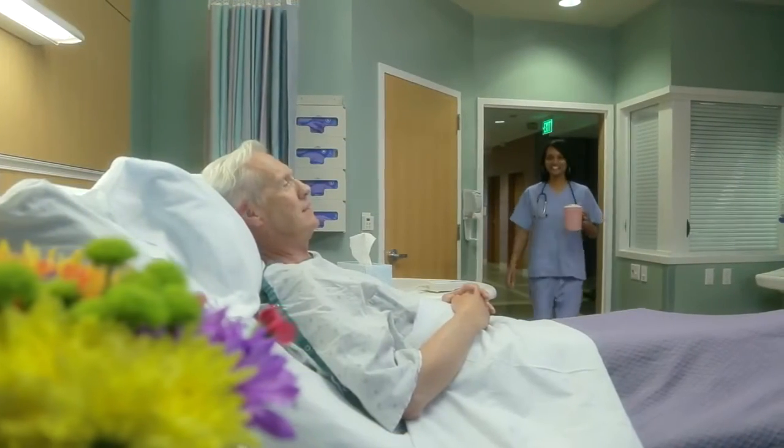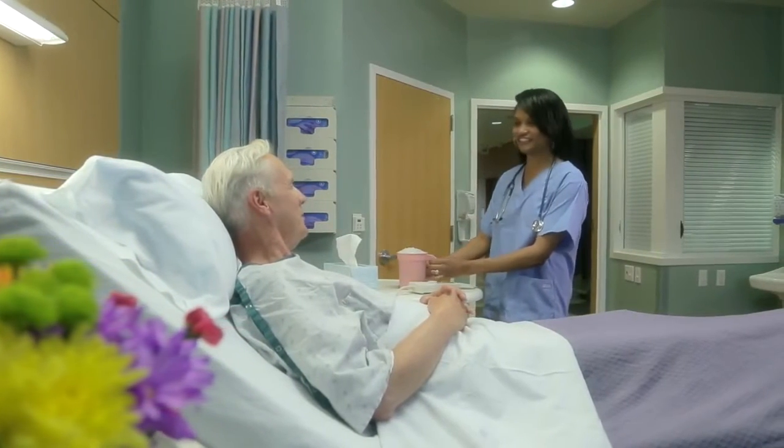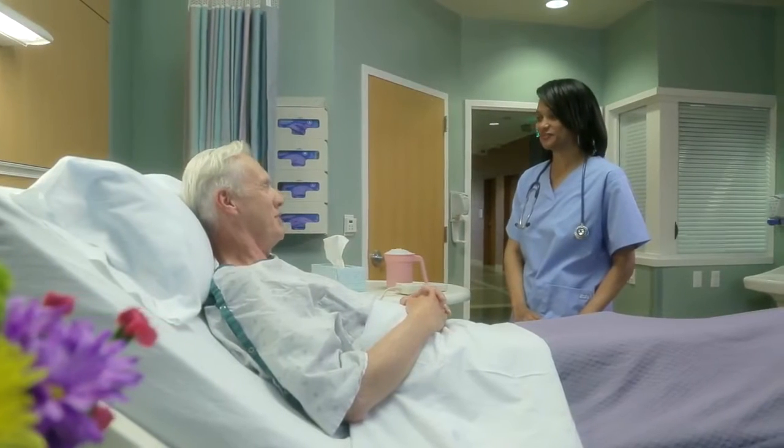For the well-being and comfort of patients and their families, for your staff's satisfaction and efficiency, for the health of your business, Meridian delivers.